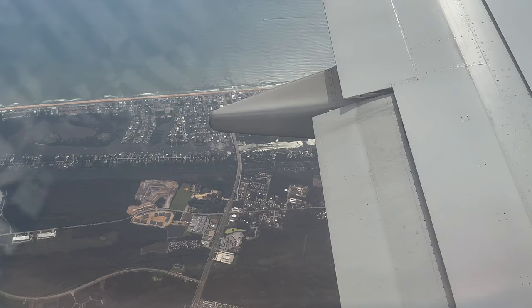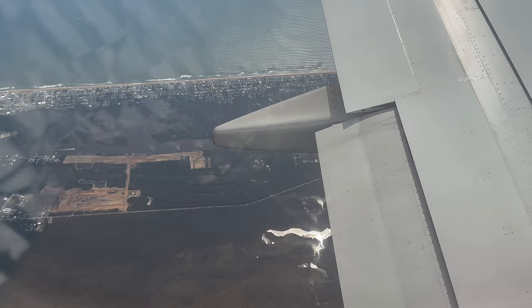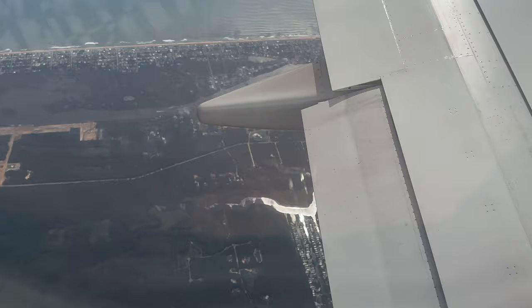We're approaching the central part of Flagler Beach, where most of the businesses are along the beach road, and as we continue south we can see that most of Flagler Beach is just a few blocks deep. Daytona Beach approach control is keeping us on this heading as we descend further. Above us are higher-altitude flights also descending but headed to Orlando area airports including Orlando International and Orlando Sanford — those airports are much busier than Daytona Beach. The route I'm on now on Delta from Atlanta to Daytona Beach is the only route Delta offers from Daytona.